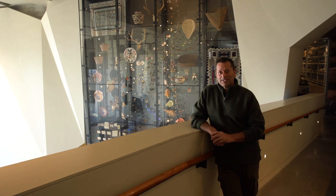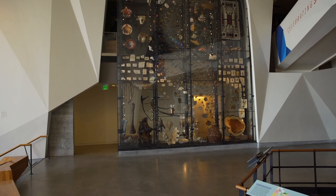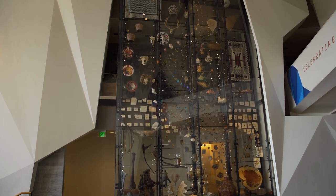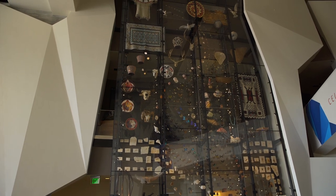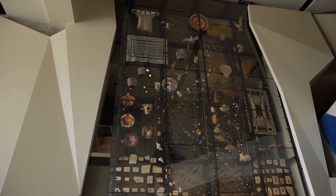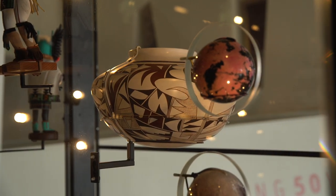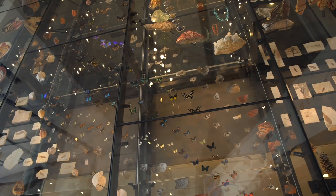Before we explore the museum exhibits, I wanted to point out our collections wall. Most people don't realize that at our core this museum is based on research and collections. We have more than 1.6 million specimens in our collections, most of which the public will never see — they're held for research purposes. This wall has 600 of them that we use as examples of all the breadth of biodiversity and geological diversity that we hold in these collections.